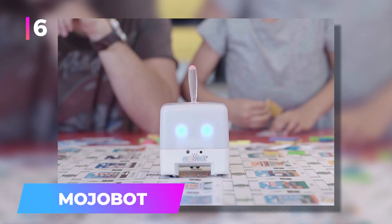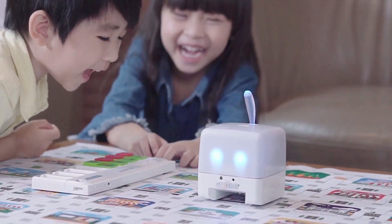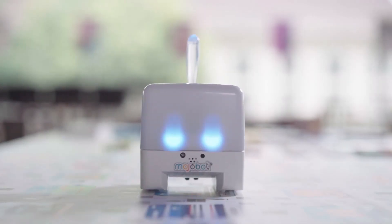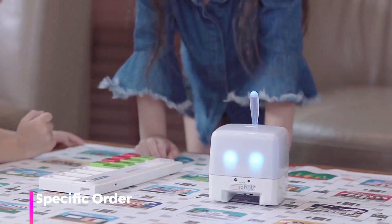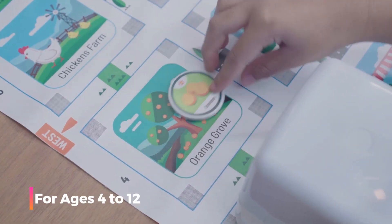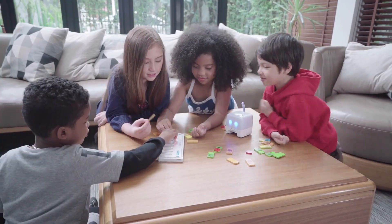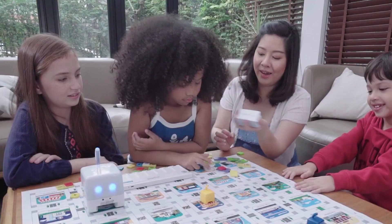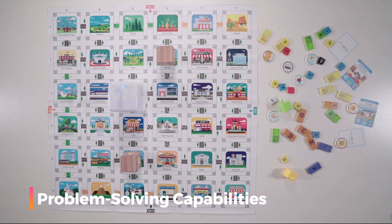Number 6: Mojobot. It offers a unique twist on robotic learning. Unlike other robots that rely on lines and colors for direction, Mojobot uses specialized chips. Each chip corresponds to a distinct command, such as turning or moving in a specific order. The challenge for children — suitable for ages 4 to 12 — is to arrange these chips in a sequence that guides the robot from one point to another. Beyond being a toy, Mojobot stands as a genuine educational instrument, fostering logical thinking, problem-solving capabilities, and creativity.